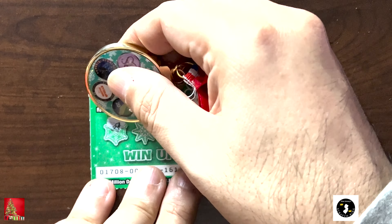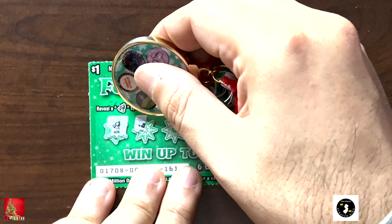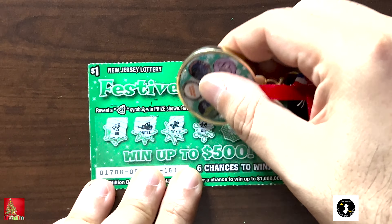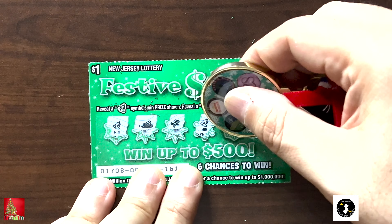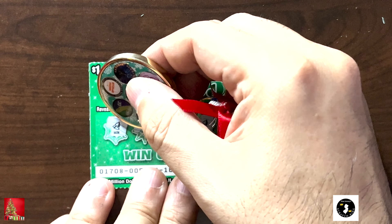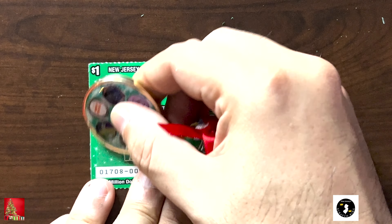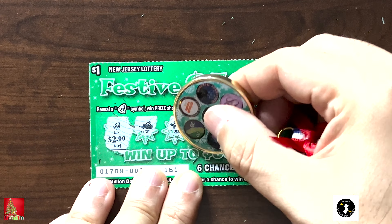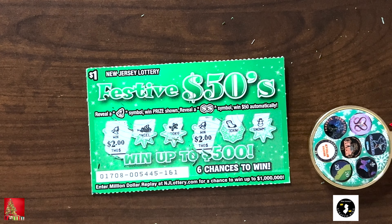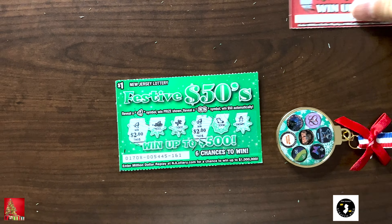Festive 50s! Let's win a 50 — I would love to win a 50. Bell symbol wins the prize, double dollars wins up to 50. Let's take a look — 161. We got a bell, we got an angel, we got a cookie, another win, a stocking, and a snowman. Let's see what we win!